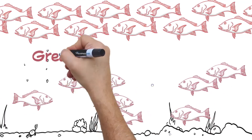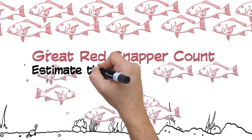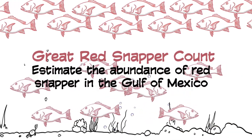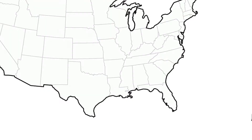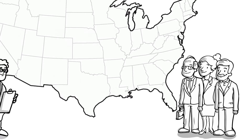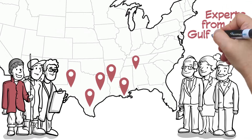The project is known as the Great Red Snapper Count and its goal is to estimate the abundance of red snapper in the Gulf of Mexico. The project will be led by a well-integrated multidisciplinary team of investigators, which includes leading fisheries experts from the Gulf region and beyond.